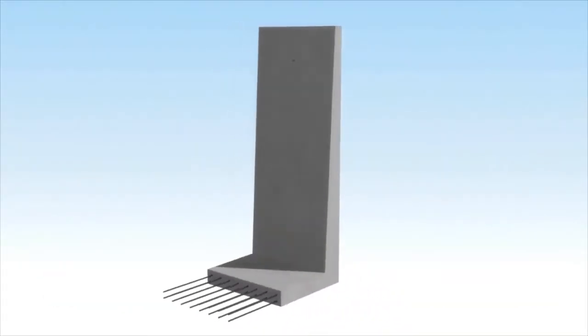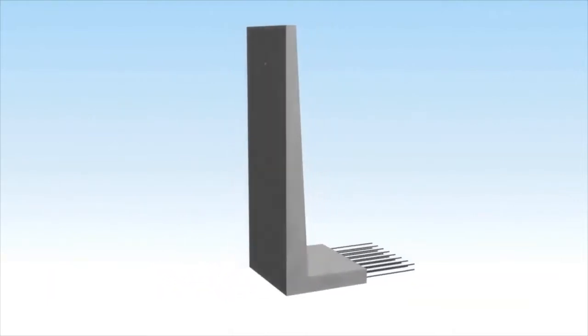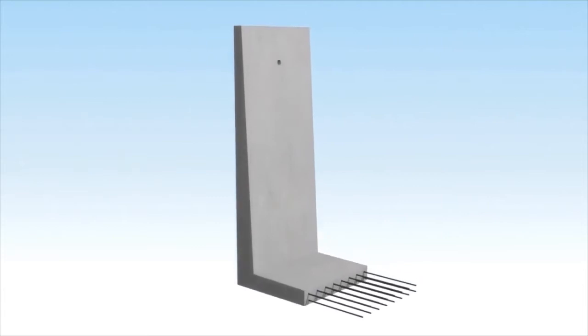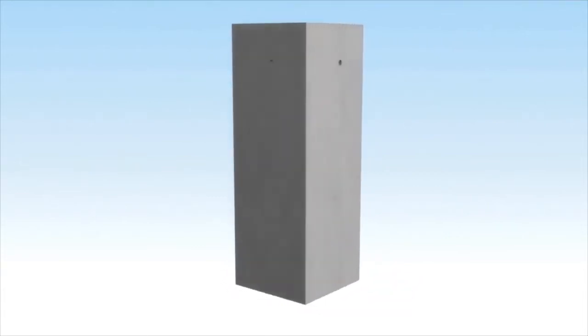With heights ranging up to 3.8 metres high, Rockwall comprises cast L-shaped wall sections and corner units that can be assembled into a finished structure of any desired dimensions.